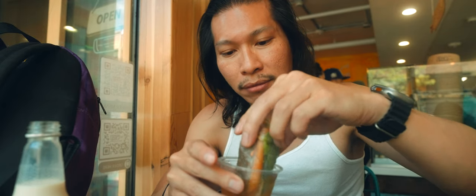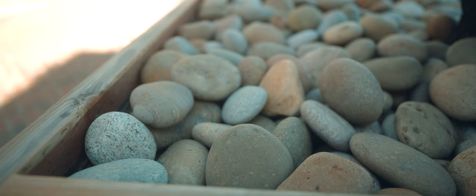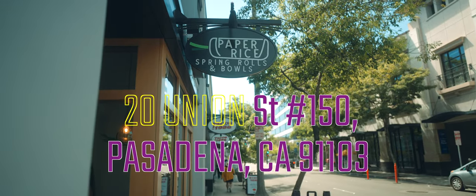This one's for all you spring roll lovers. If you're in the South Pasadena area, you gotta check this place out. It's called Paper Rice. It's one of my favorite places to eat.